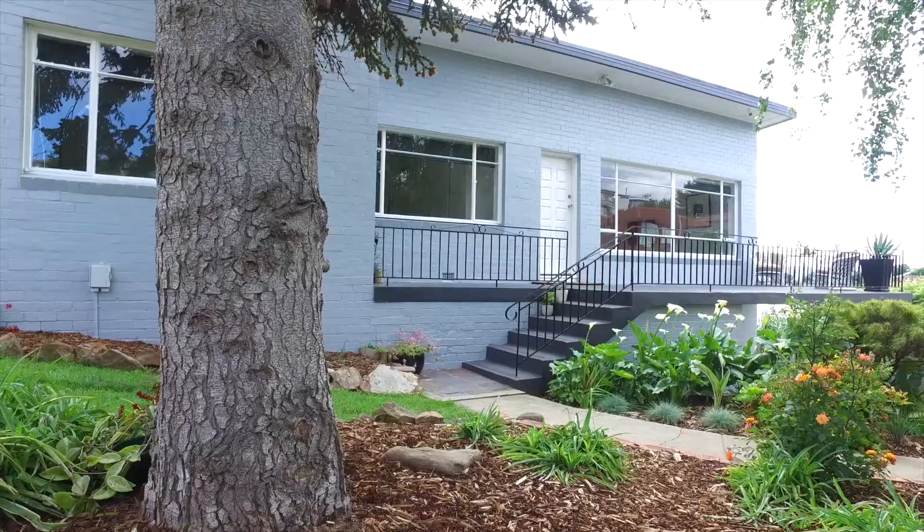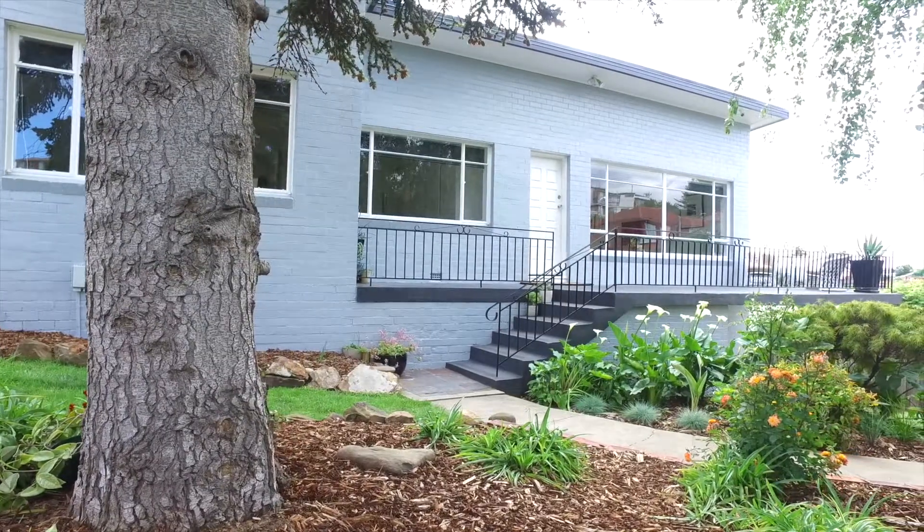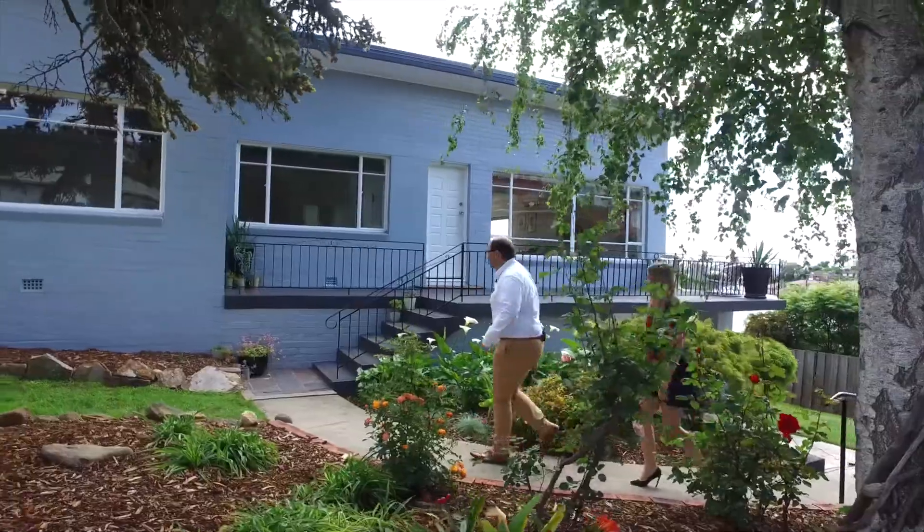It's with great pleasure that we introduce to you this exceptionally well-presented three-bedroom home. The moment you step inside you will be impressed. Come with us and let's take a look.